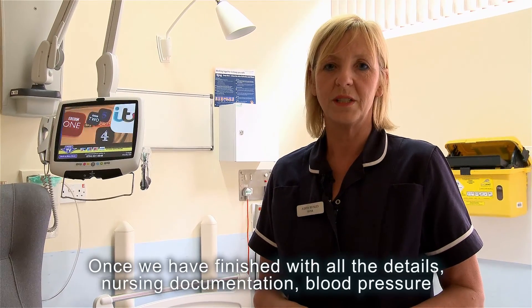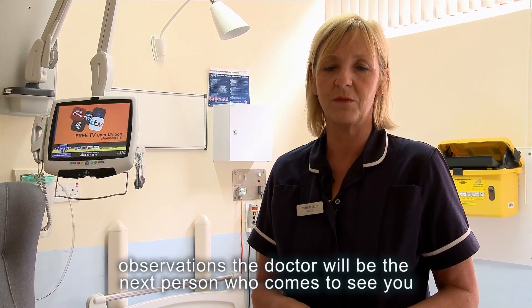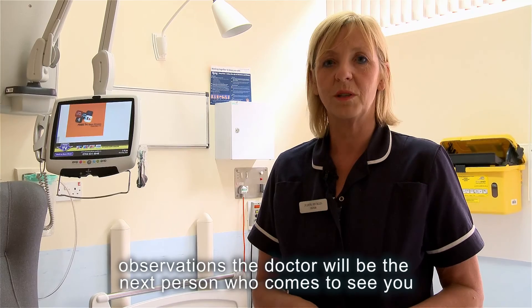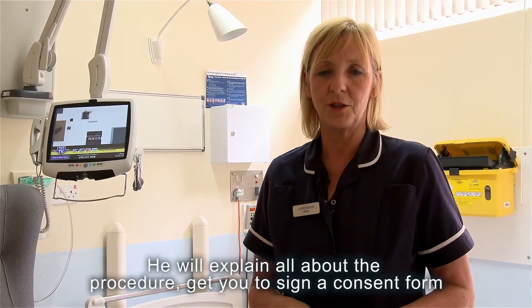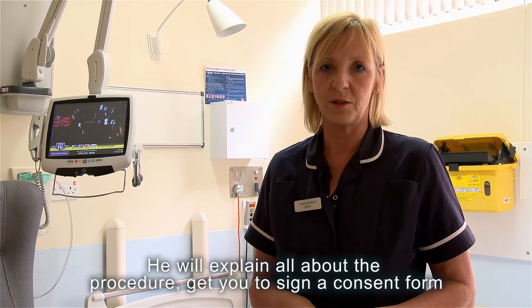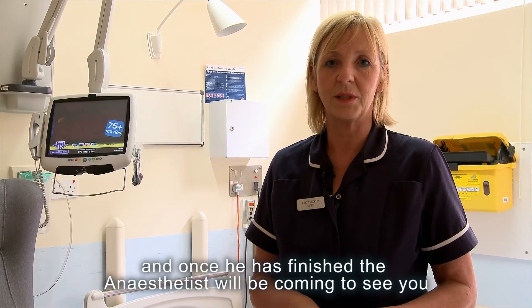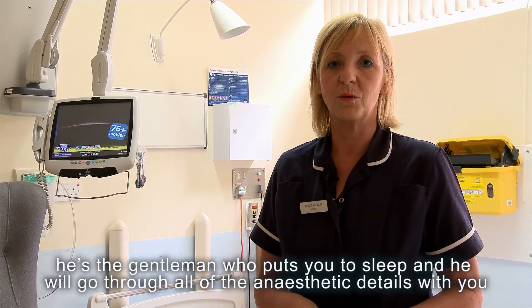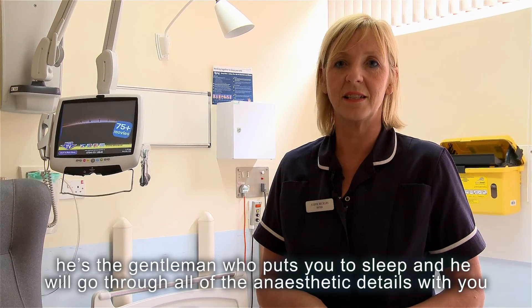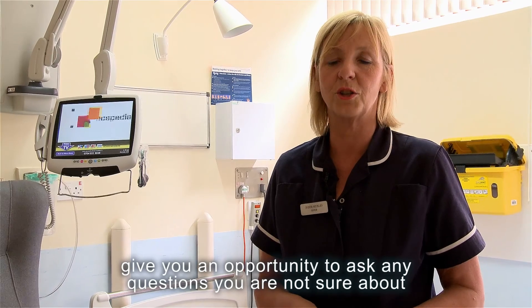Once we've finished with all the details, all the nursing documentation and your blood pressure and your observations, the doctor will be the next person who comes to see you. He'll explain all about the procedure and get you to sign a consent form. Then once he's finished, the anaesthetist will be coming to see you — he's the gentleman who puts you to sleep — and he'll go through all the anaesthetic details with you and give you an opportunity to ask any questions that you're not sure about.